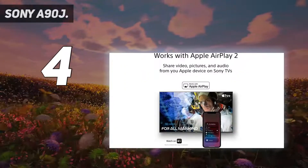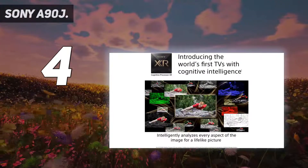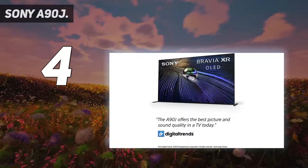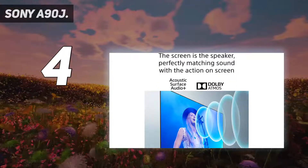Add in a smart new Google TV interface, the usual Sony standard of build and finish, feet that change position to accommodate a soundbar, an exclusive movie streaming service, and an authentically well-designed remote control — ignoring the inexplicable lack of UK TV catch-up services — and the A90J looks like the complete package.